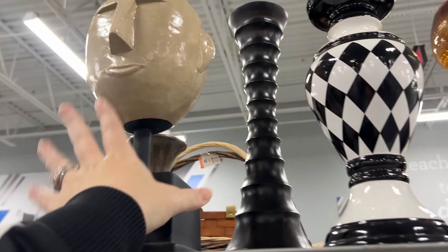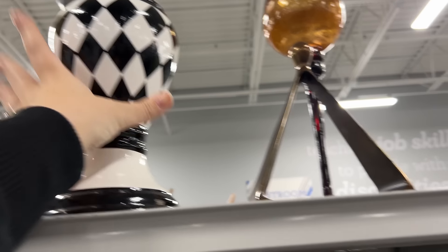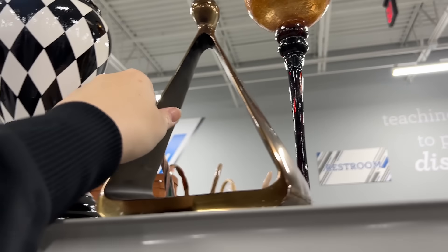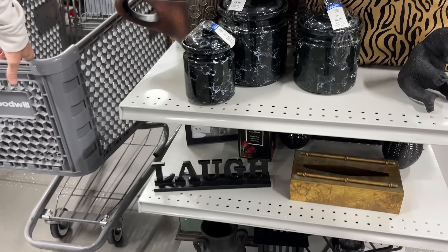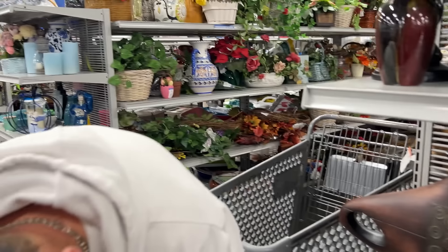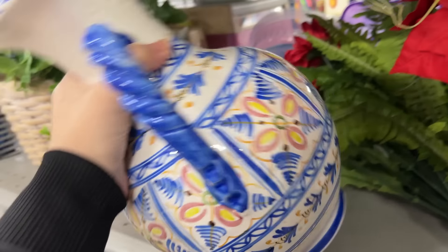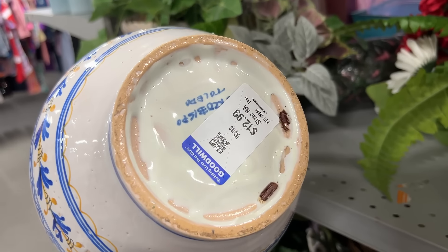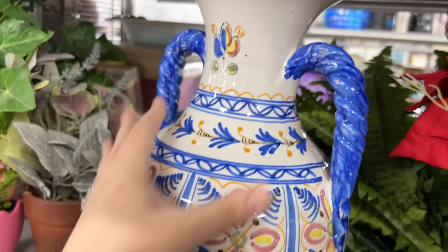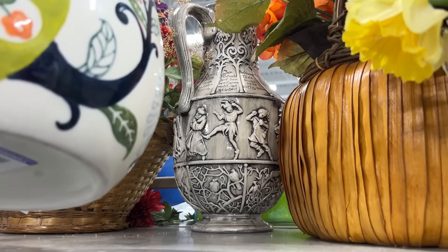$25 for that - this kind of is like McKenzie Child's but it's not. What is this? $8.99, probably some Hobby Lobby thing. And then you have a beautiful piece like this that's only $12.99 - that's a better price. Look at that one back there, it's probably a handmade piece.